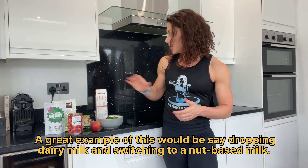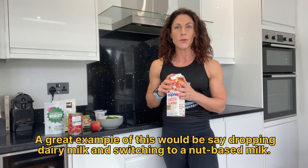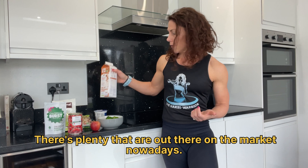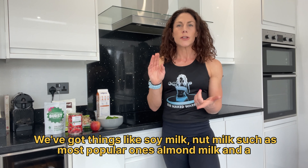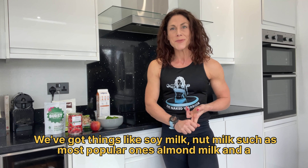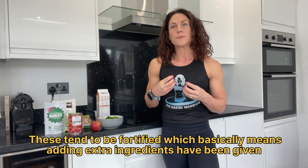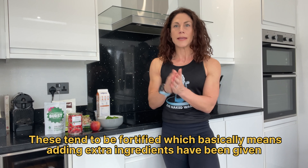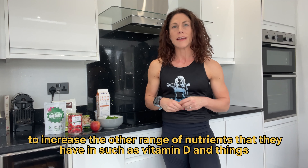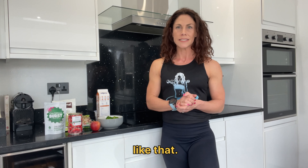A great example would be dropping dairy milk and switching to a nut-based milk. There are plenty out there on the market nowadays — soy milk, nut milks such as almond milk, and a really popular one is oat milk. These tend to be fortified, which basically means extra ingredients have been added to increase their range of nutrients, such as vitamin D and things like that.